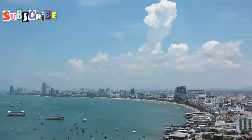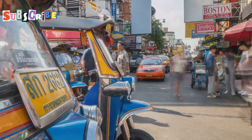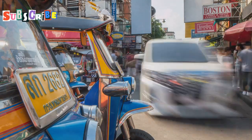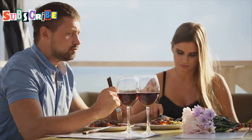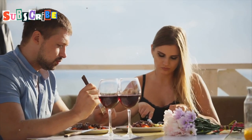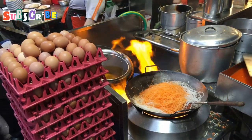Pattaya food guide: top seven restaurants you have to try. Listen up, you food-loving maniacs. Are you ready to embark on a culinary journey through the bustling streets of Pattaya? We're about to dive into the seven absolute best restaurants this city has to offer, whether you fancy yourself a hopeless romantic searching for the perfect date night spot or a seasoned foodie with an insatiable appetite for adventure.